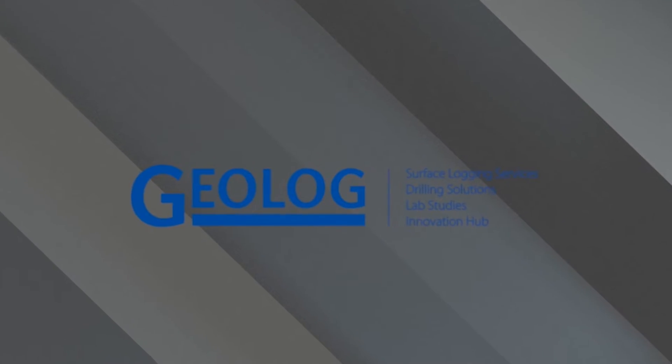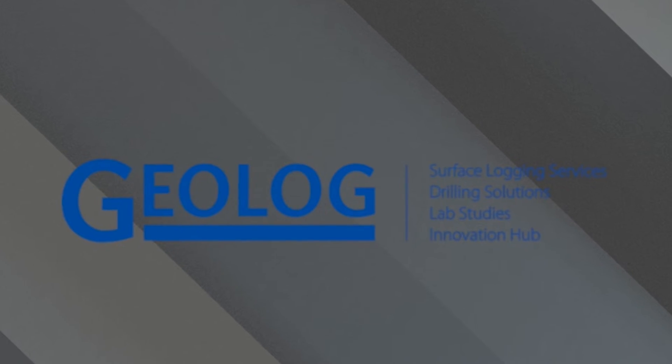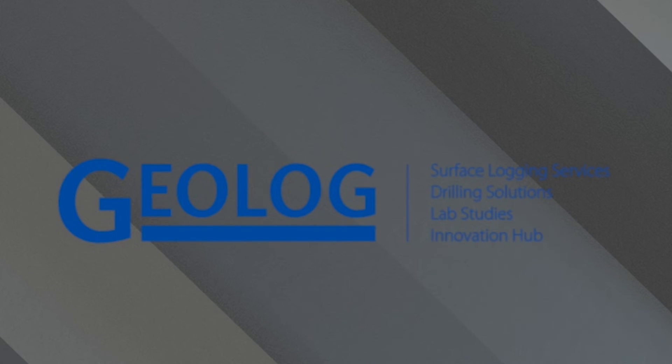We'll be doing a podcast with Dr. Guy Oliver, Geolog's Director of Energy Transition and Data Science, who will be talking more about what Geolog does and diving more into the types of data they collect.